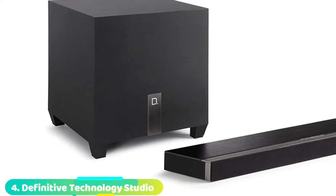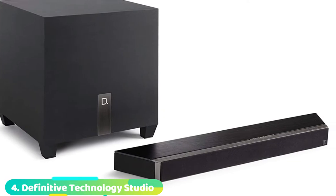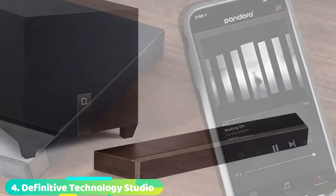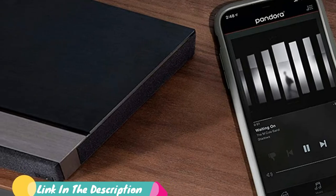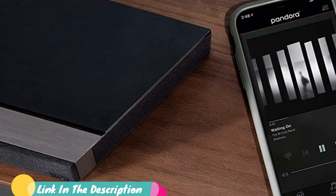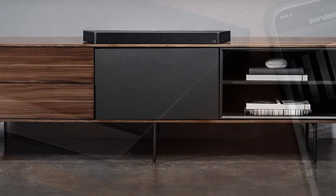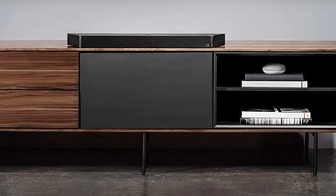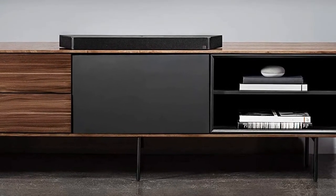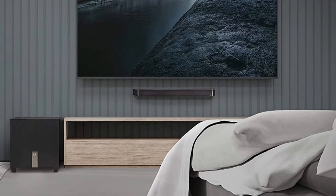At number 4, we have the Definitive Technology Studio Mini Soundbar. This soundbar packs exceptional features in a compact design. It supports high-res audio formats such as DTS:X and Dolby Atmos, so you'll feel like you're in a live concert. The 8-inch subwoofer delivers punchy bass in every corner of your room for a cinematic experience. This soundbar has a built-in HEOS to support wireless music streaming. You can stream high-quality audio from well-known streaming platforms like Tidal, Pandora, and Spotify.